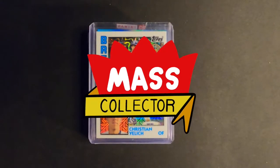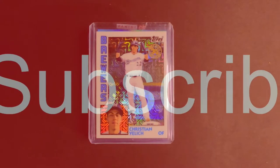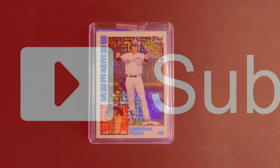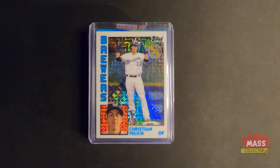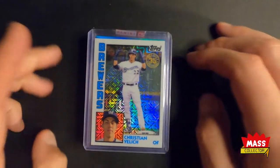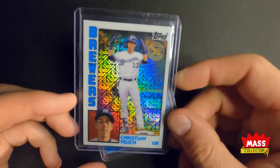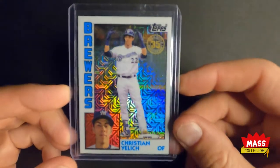Hey, what's good YouTube, Native Mass Collector back with another mail week — actually about a week and a half. I've been getting behind on these; I know I posted two or three recently but it's been an accumulation since like the end of May. Sometimes you don't realize how many of these things you buy until you see them pile up. I'm collecting players I like, my home teams and home state teams.